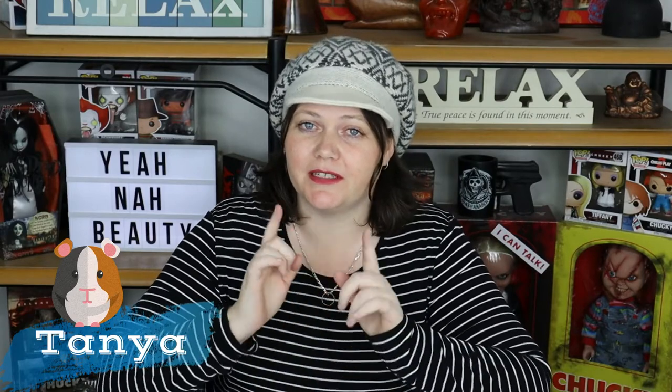G'day guys, welcome to Year Now Beauty. My name is Tanya and I'm your personal guinea pig, and today we're going to do another video that's a little bit different. To be honest with you, I have no idea whether you're going to enjoy watching this video as much as I'm going to enjoy making it.